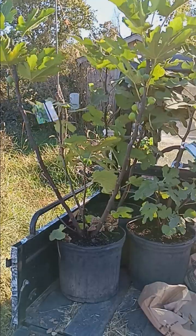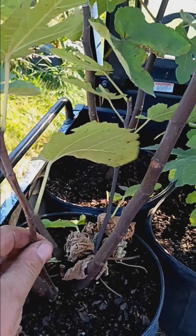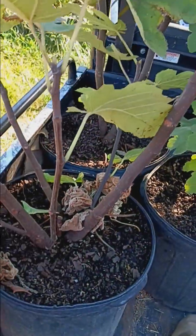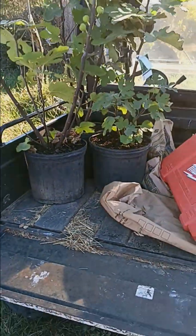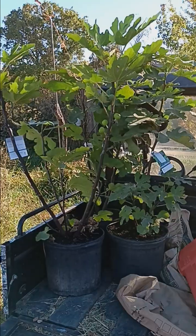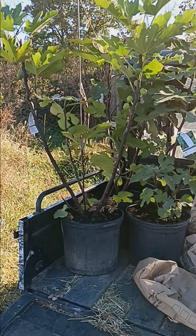I've already got some brown turkey. No sense buying trees if I already have them, because figs are really easy to propagate. Once you have one, it's easy to propagate — it's just snip, snip, snip, take those cuttings and away you go.